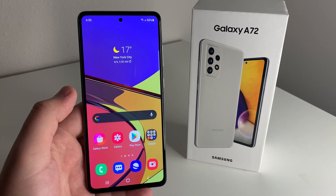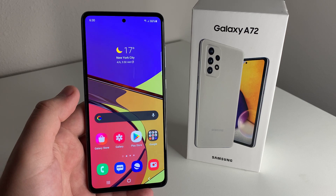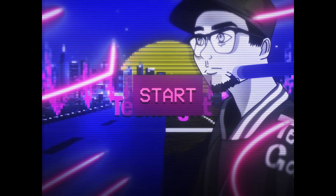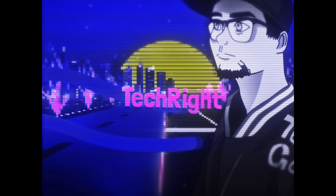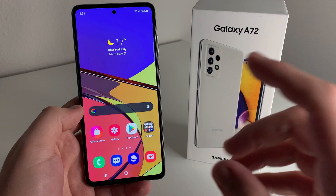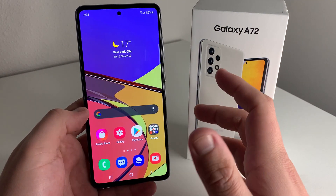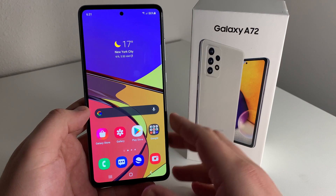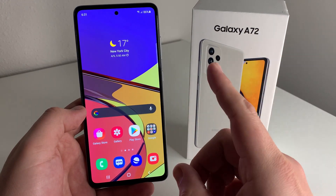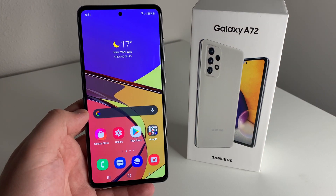What's up Tech Kings? Stefan here from TechRite. Today we're going to be going over the pros and cons of the Galaxy A72. Hopefully you guys are having a good day. We have the Galaxy A72 right here and we're going to go over a few pros and cons on this device. If you guys want to see more content on this device, definitely hit the notification bell and subscribe to the TechRite channel.